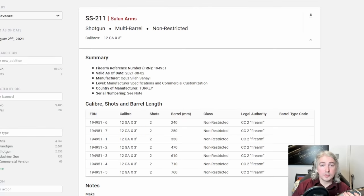Some of you might already know where I'm going with this, but others this might be a bit of a surprise. Let's start by having a look at the firearm reference table entry from armaletics.com. You can see: SS-211 shotgun, multi-barrel, non-restricted, 12 gauge by 3 inches — so this thing takes three inch shells — and yes, it is a non-restricted firearm.